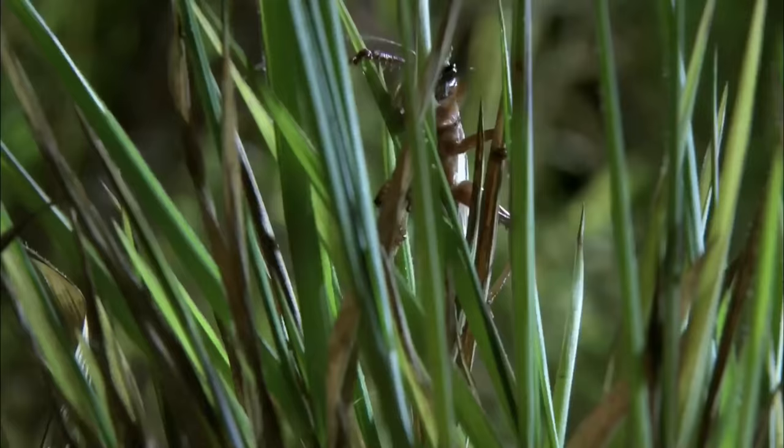Snip — off comes the leg. Snip — off comes the head. The bulldog raspy cricket is the consummate killer.